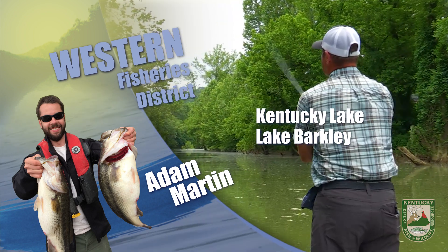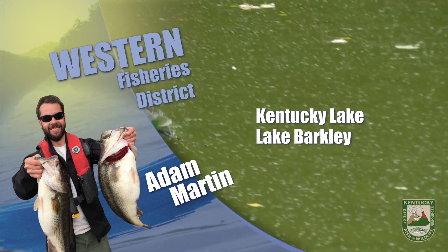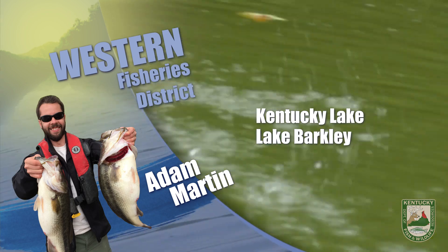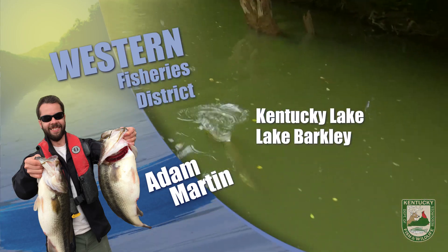Bass are still being taken on chunk rock points and riprap banks. The A-rig and the jerkbait are the go-to lures on Kentucky Lake, but if the coming rains get the water too muddy, a black and blue jig and a slower pace might be just what you need.